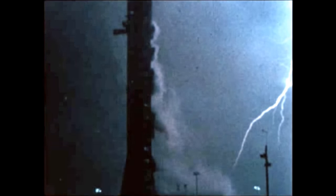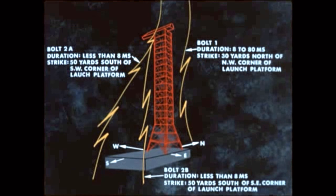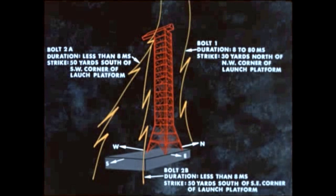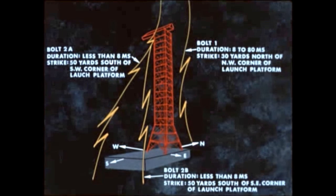At 36.5 seconds, lightning struck the vehicle. This artist's concept, based on photographs of the lightning phenomenon, shows three bolts hitting near the launch platform. Another electrical discharge between clouds occurred at 52 seconds.